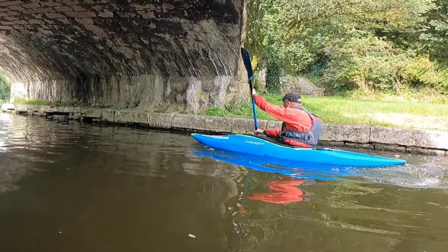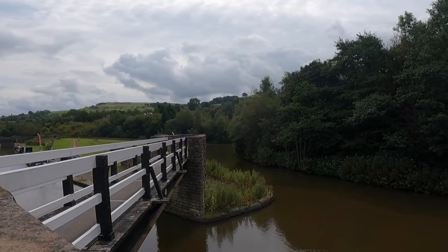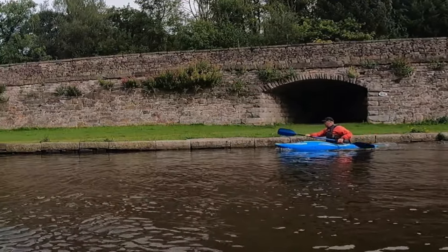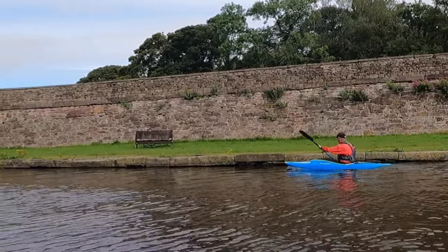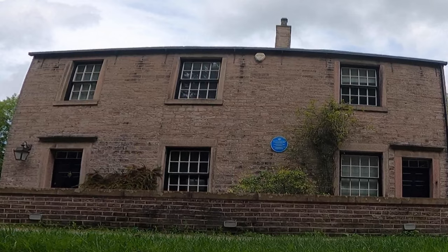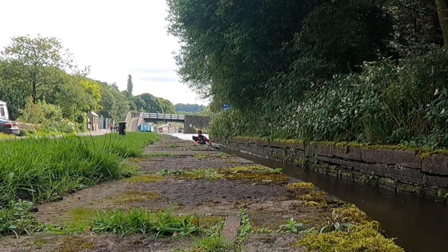I paddled from the basin arm to the main canal underneath the bridge where I parked. It was very quiet on the canal and I didn't pass any other paddlers or canal boats. After a short paddle, I reached the Warfinger Cottage. This is a listed cottage built in the 1800s. It has a blue plaque on it celebrating the engineers that worked at the basin. The canal narrows here and is passable one craft at a time.